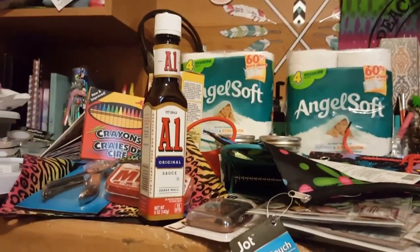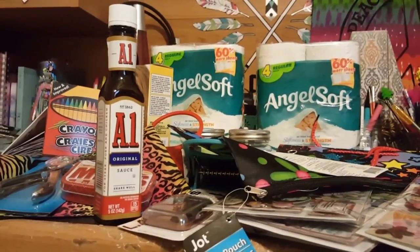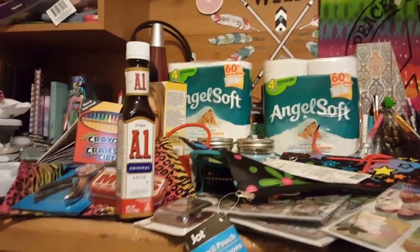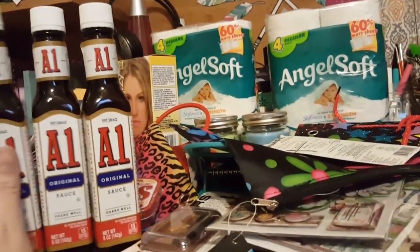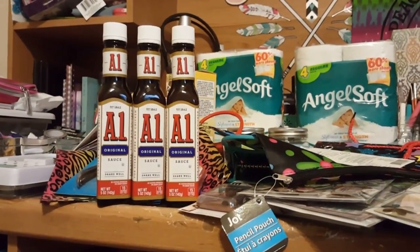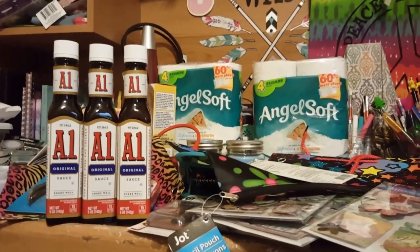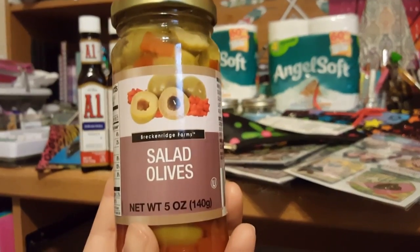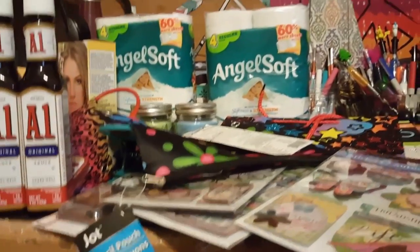Dollar Tree has real A1 sauce! If you've watched my hauls you know we love the generic steak sauce, and I went in to grab some today and realized I didn't have to get generic because there's a whole bunch of real A1. I also picked up some salad olives — actually that's exactly what I want them for, in my salad.